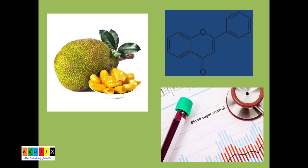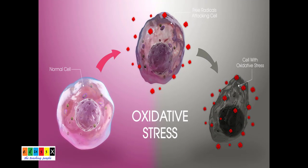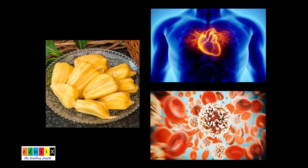Jackfruit has significant benefits for blood sugar management. Jackfruits contain flavonoid antioxidants, which are known for their ability to promote balanced blood sugar levels. Antioxidants protect our cells from oxidative stress and inflammation. Jackfruit also contains a high amount of vitamin C, which may prevent inflammation that can lead to heart disease and cancer.